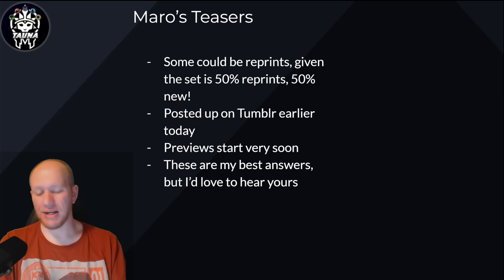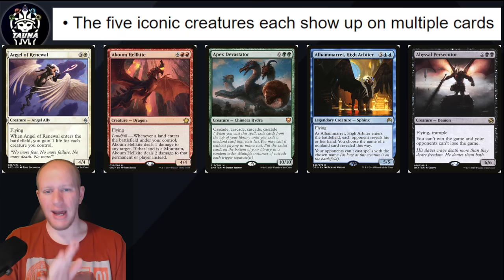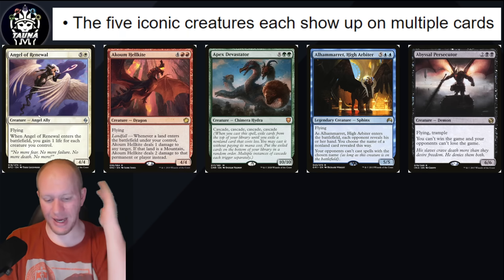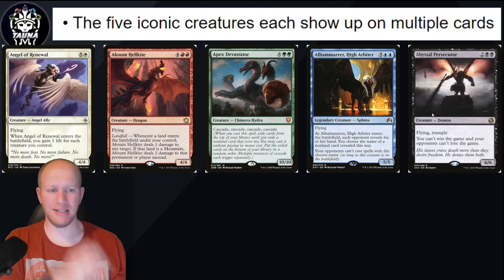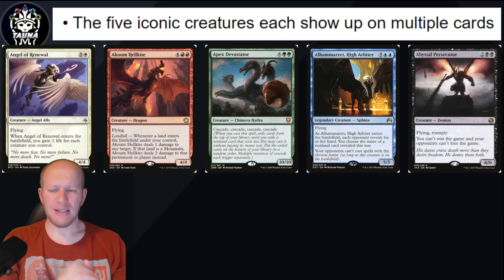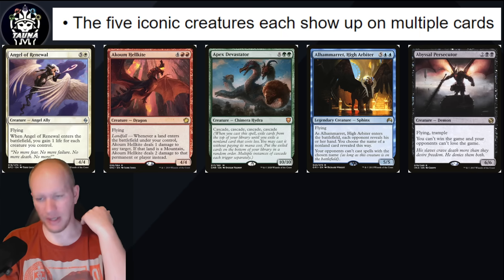Let's get into it. First of all, we've got the five iconic creatures — each are going to show up on multiple cards. One for each color: for white you've got angels, and we do know angels are in it. Giada gets a new card or reprint because we've seen her on the art. We've got dragons, hydras, sphinxes, and demons — those are the five iconic creature types for the different colors. Seeing multiple of these is going to be good, and it wouldn't surprise me if we've got a hydra Jumpstart or something.